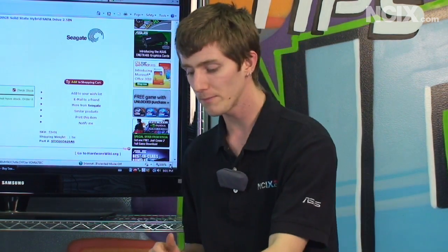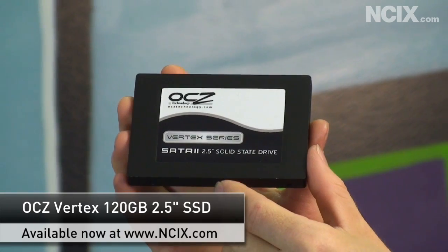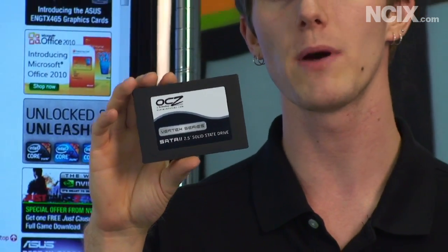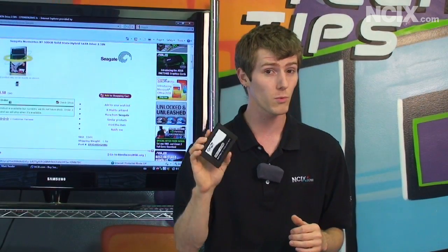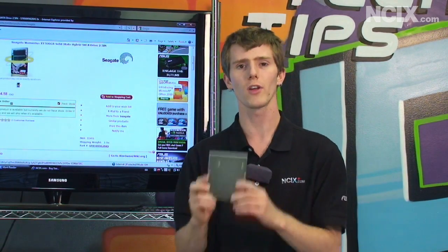At the other end of the spectrum we have SSD drives. This is the OCZ Vertex — it is a 120 gig SSD. Compared to a typical notebook or desktop drive, it is much smaller in capacity and much more expensive. At about $300 right now for a Vertex 120, it's one of the most expensive storage solutions you can get for a desktop or notebook computer. But let's do the Momentus XT first.